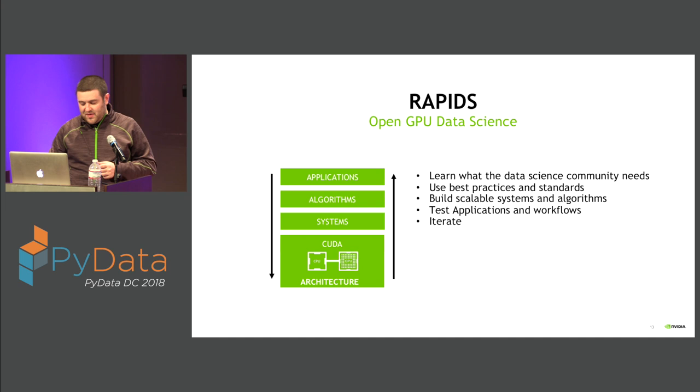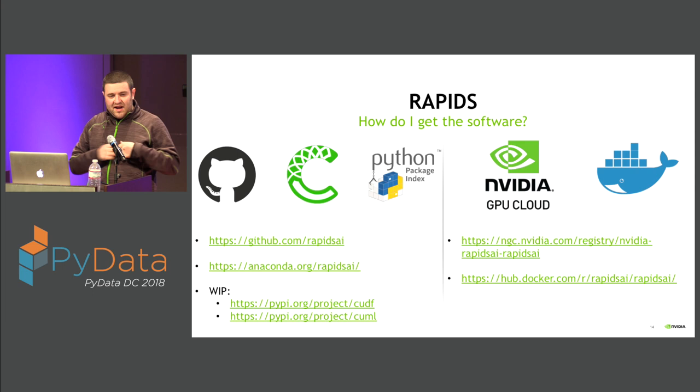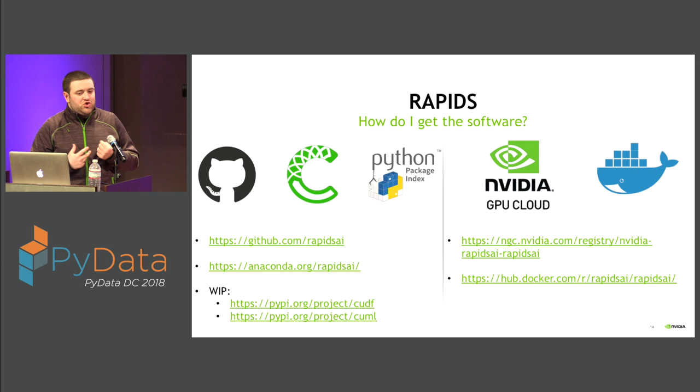The RAPIDS software is available today on GitHub — both cuDF and cuML are out there open source. cuGraph should be coming in the next month or two. We provide a conda install and are working on pip install, which should come in the next couple of months. We also provide containers on Docker Hub and NGC that include sample pipelines, including a multi-GPU mortgage workflow that combines multi-GPU ETL and feature engineering with multi-GPU XGBoost classification.